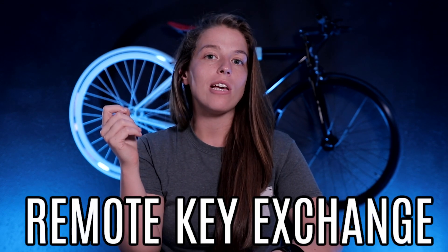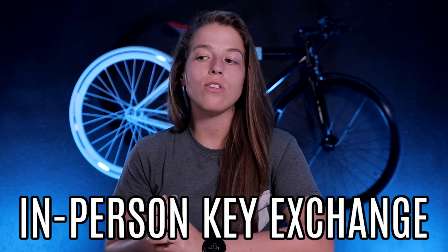Number two is to decide which type of key exchange method you're going to use. Are you going to do a remote key exchange or an in-person key exchange? An in-person exchange is when you actually meet the guests in person, chat with them, confirm their ID, and then give them the car. This can work well depending on your schedule and availability, but it can be extremely time-consuming and I personally don't recommend it. My favorite option is remote — you won't be with the guests in person; instead, you'll have either a lockbox or a remote locking system that allows you to unlock the car remotely. This is in my opinion the best route — it's the most passive, the most scalable, and the one I personally use.